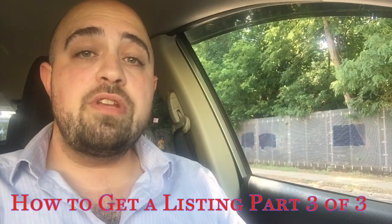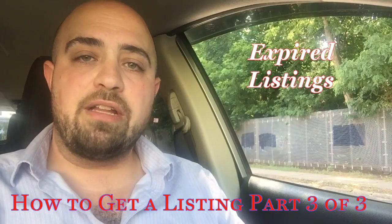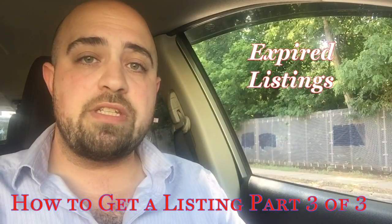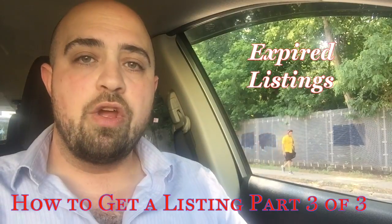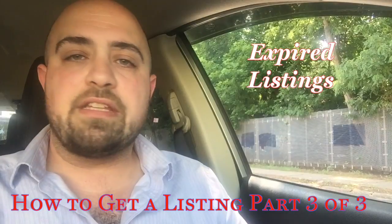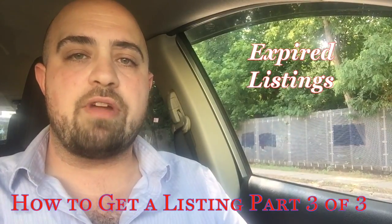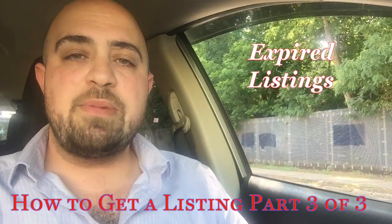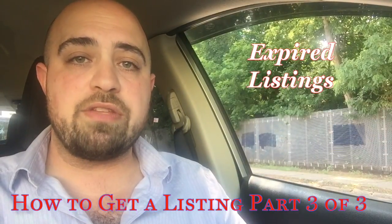The first one is you need to look at expired listings, both rentals and sales. A lot of times what happens is it was listed with a broker and that broker did a disservice to the owner and didn't properly represent it — whether the price was too high, they didn't have the right conversations, didn't take the right pictures, or didn't do the right marketing. There are a variety of reasons why listings don't rent. You need to be there to support that owner and help them finally get out of that deal, whether it's a rental or a sale.